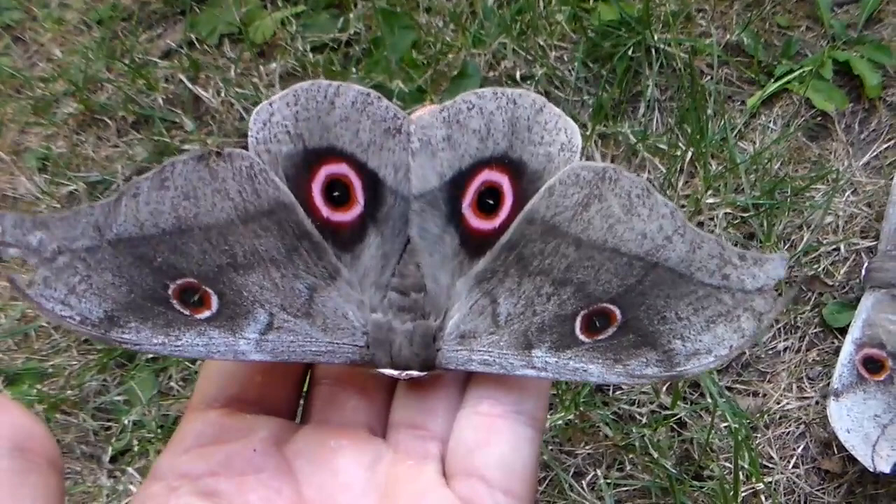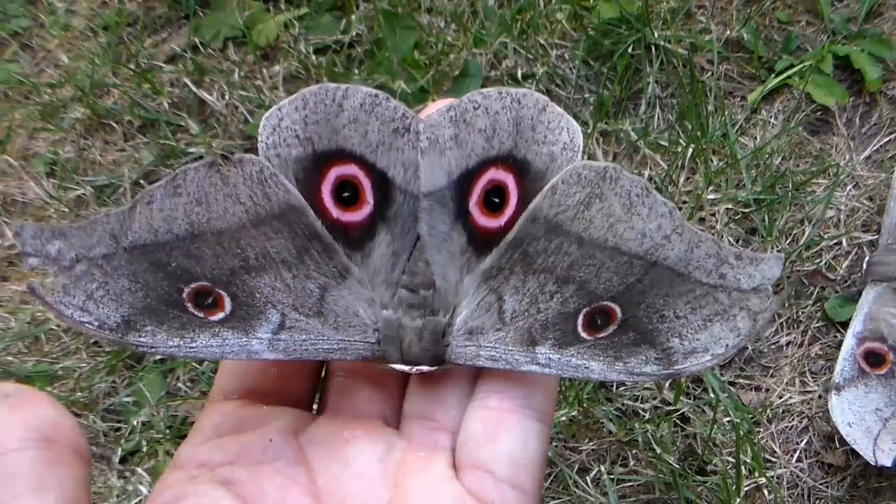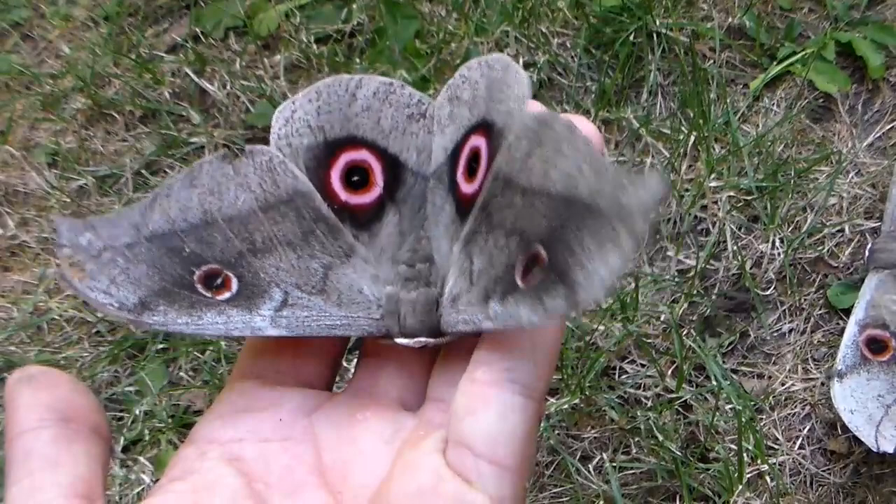Here in my hand I'm holding a male of the Lobobunea christi. This is a silk moth that's found in Africa. This particular livestock comes from Ghana.